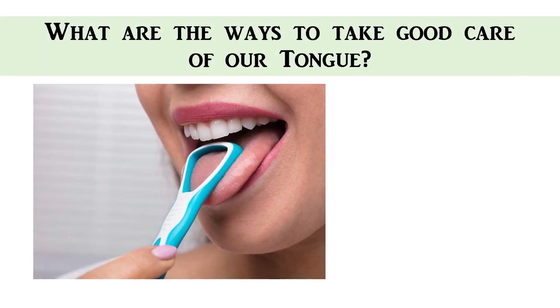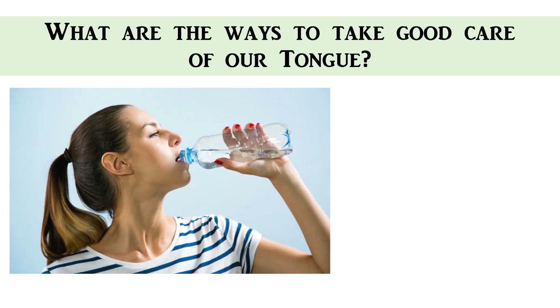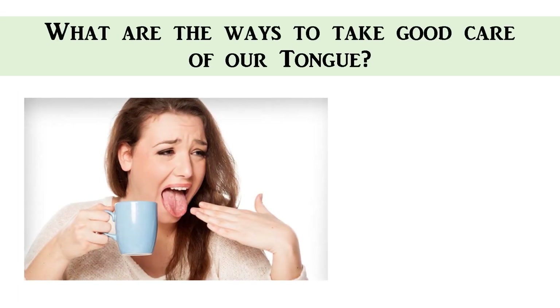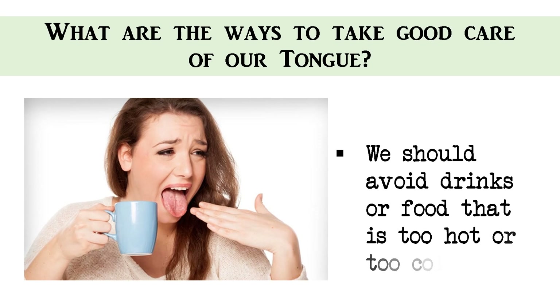So, what are the ways to take good care of our tongue? First, you must keep your tongue clean. Second, we must drink more water. And lastly, we should avoid drinks or food that is too hot or too cold.